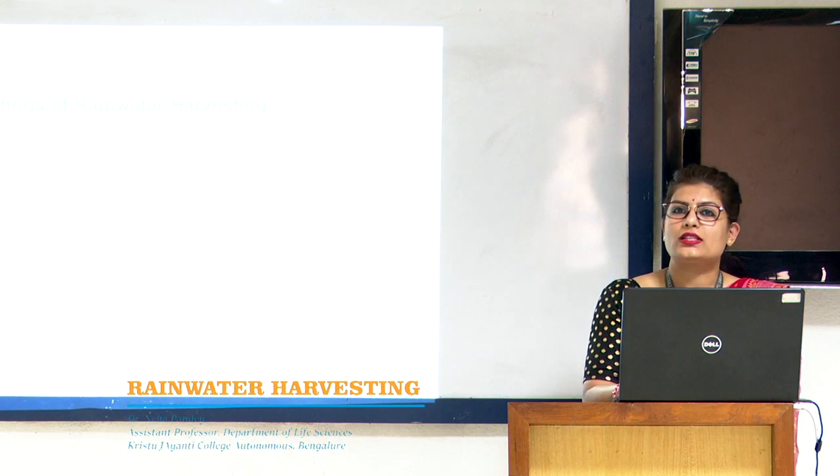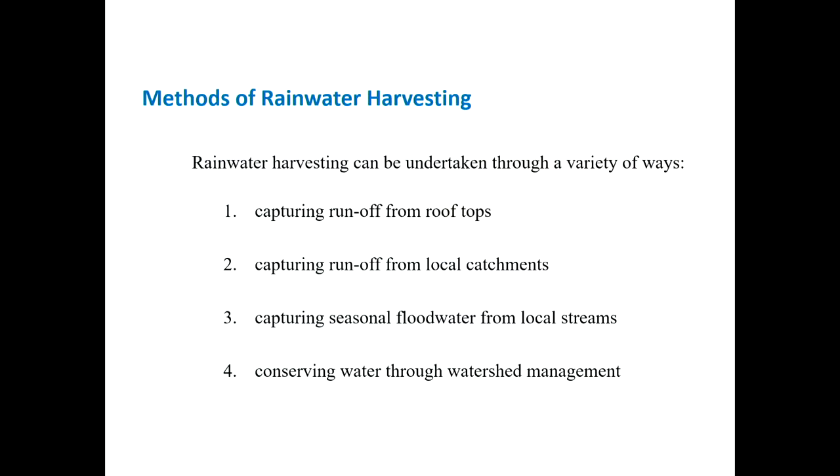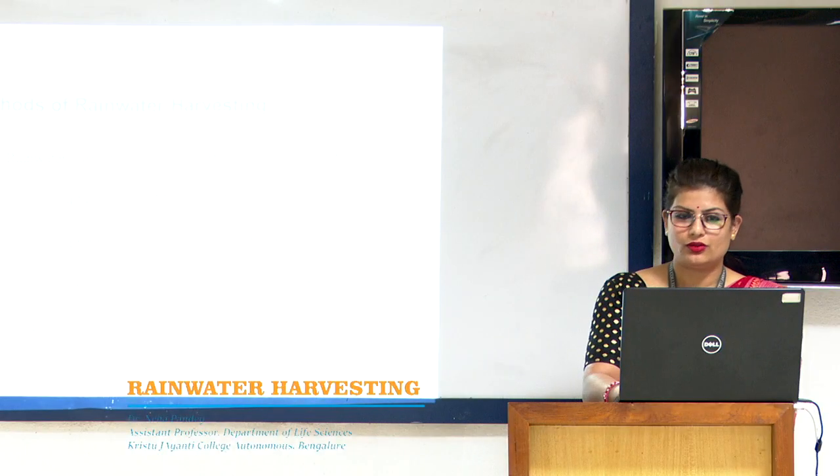Rainwater harvesting can be done by adopting any of four different methods. The first method is capturing runoff from rooftops, second is capturing runoff from local catchments, third is capturing seasonal flood water from local streams, and fourth is conserving water through watershed management. We will see one by one what all these methods are.